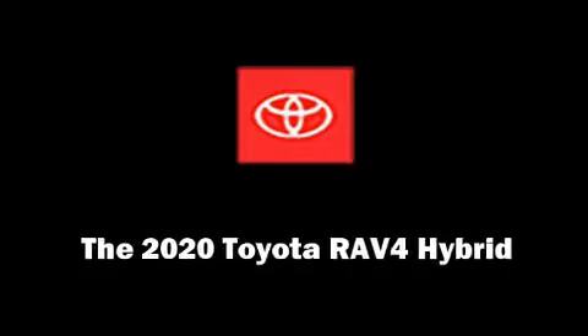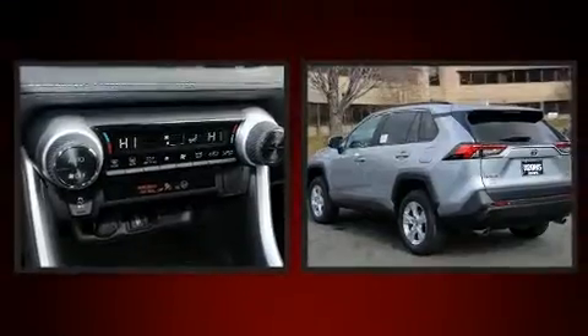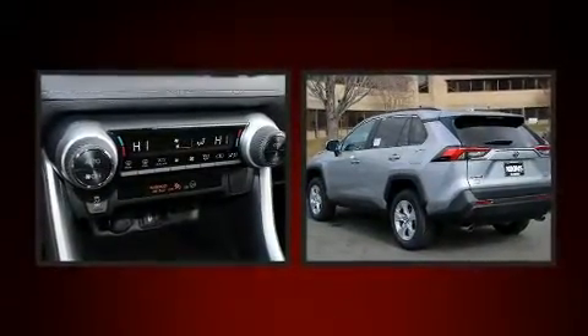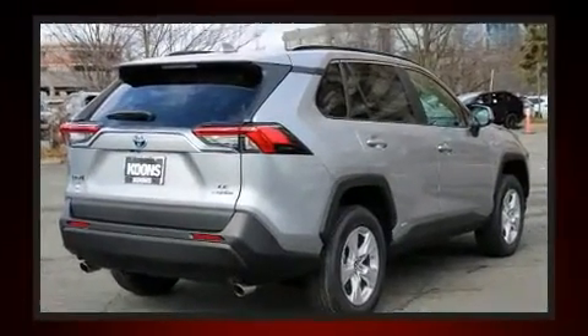Discerning drivers will appreciate the 2020 Toyota RAV4 Hybrid. Under the hood, you'll find a four-cylinder engine with more than 170 horsepower. And for added security, Dynamic Stability Control supplements the drivetrain.